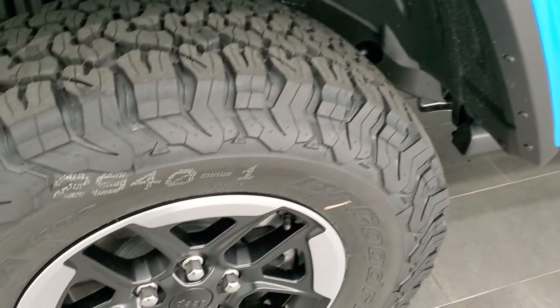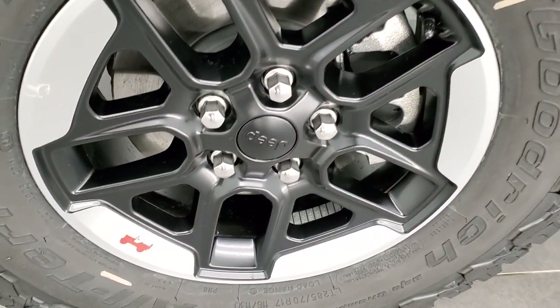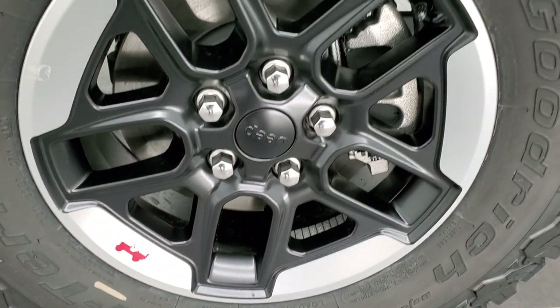If you'd like to check out all the photos on this Jeep, in the upper right-hand part of your screen there is a link to our website. Click that and check us out there.